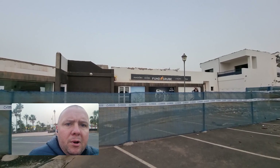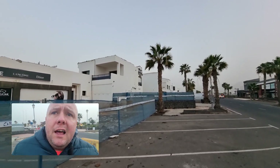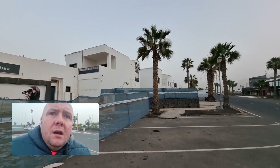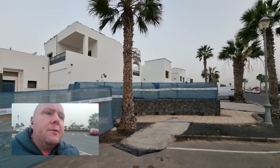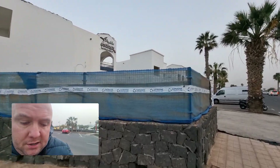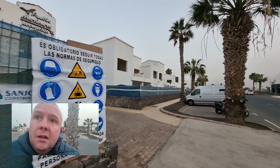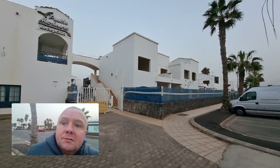So here we are at the Pueblo Maranero, which I've been told has just been taken down. They're just going to flatten it. I would have thought if you were just going to flatten a place you'd just flatten it, but it looks like they've emptied all the rooms.